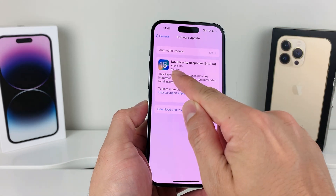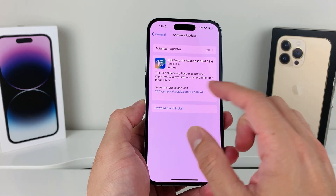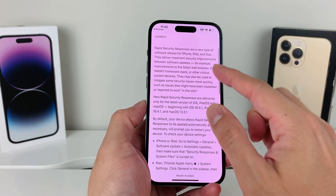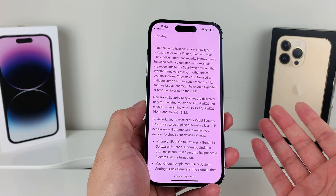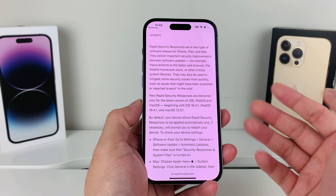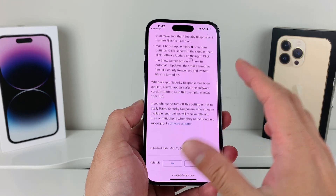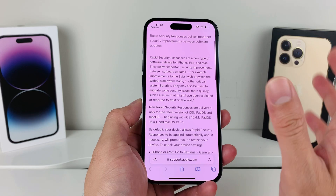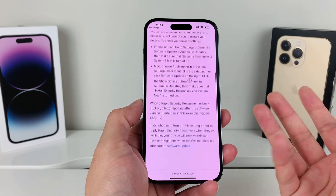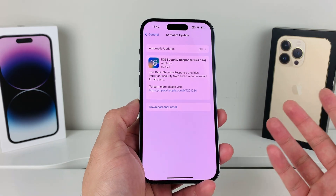This update, as you can see on our phone, is just a little over 85 megabytes. You can read more about it if you want the details. It's available for iPhone, iPad, and MacBook. Apple keeps the specifics somewhat under the radar, but I would highly recommend updating your phone.